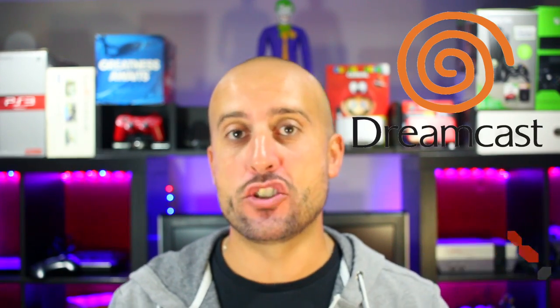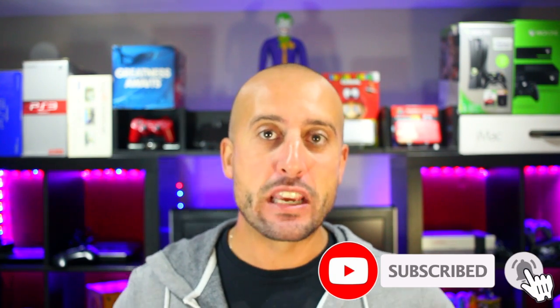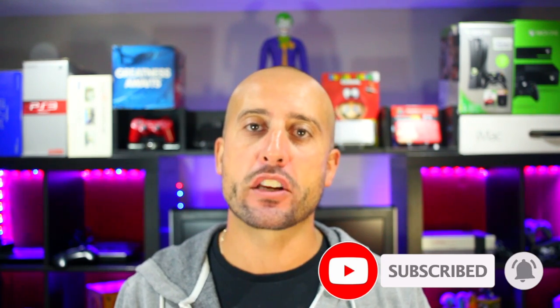Hey, what's going on guys, Mike from the Retrolectors. Today we're doing a pickup video — some new game stuff I grabbed recently, and a lot of it is Dreamcast related. I'm going after the complete North American Dreamcast collection. This haul is at least 11 games total to add to the shelf, and some of these I'm really excited for and have never played.